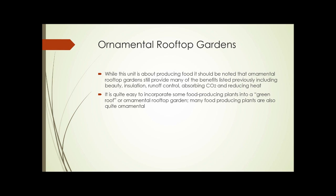Ornamental rooftop gardens are probably the most common type of rooftop garden at this point. Sometimes they're simply gardens planted in containers on roofs; sometimes they're so-called green roofs. While this unit is about producing food, ornamental rooftop gardens still provide many of those benefits, including beauty, insulation, runoff control, absorbing CO2, and reducing heat. It's quite easy to incorporate some food-producing plants into a green roof or ornamental rooftop garden, and some food-producing plants are also quite ornamental.